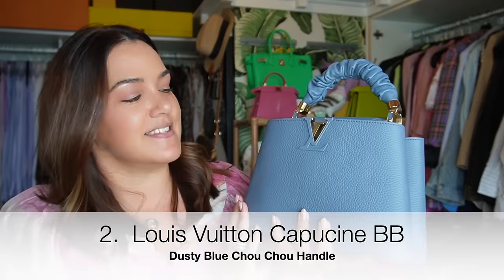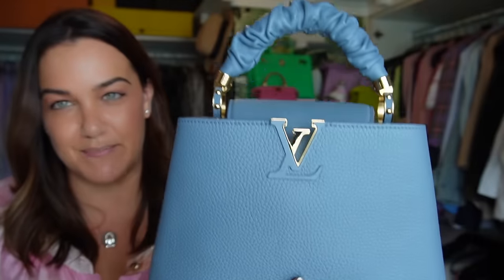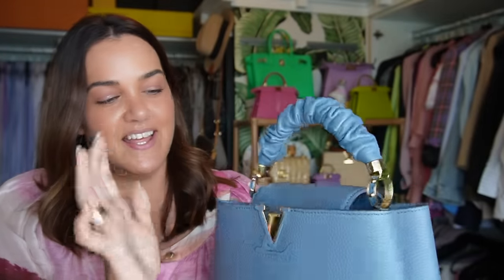This one is something I don't wear very often but still love — my Louis Vuitton Capucine BB in this beautiful dusty blue with the shushu handle. Mr. Addiction is famous for saying that handle reminds him of a 90-year-old man's appendage — terrible, I know, but I think it's glorious and beautiful. I need to wear it more.